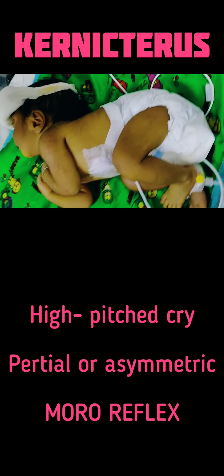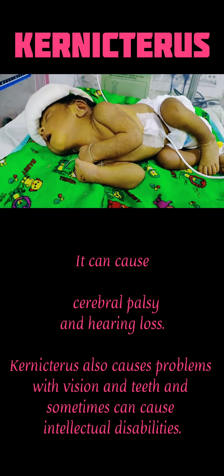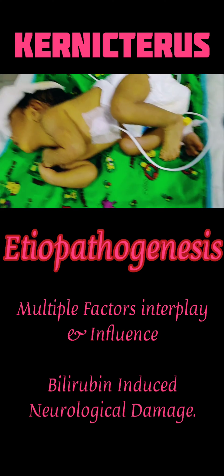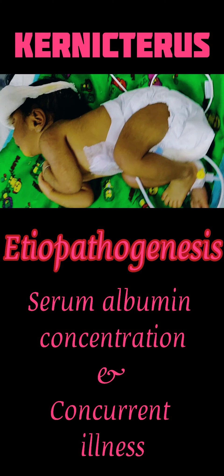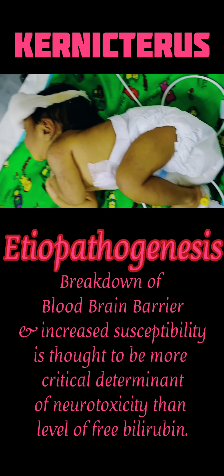The exact cause of how bilirubin induces neurotoxicity is not clear. Multiple factors which interfere and influence bilirubin-induced neurologic damage include gestational and postnatal age, extent and rate of rise of serum bilirubin, serum albumin concentration, and concurrent illness. Breakdown of the blood-brain barrier and increased neuronal susceptibility is thought to be a more critical determinant of neurotoxicity than the level of free bilirubin.